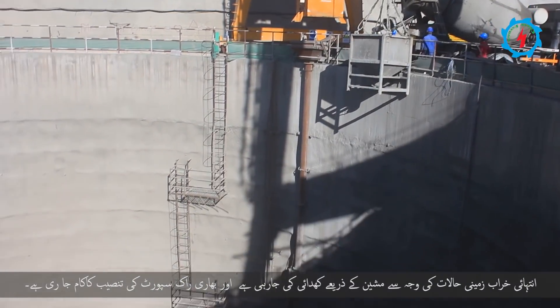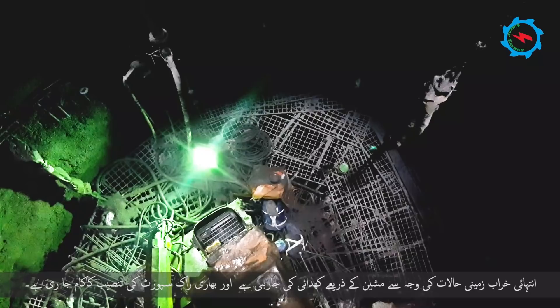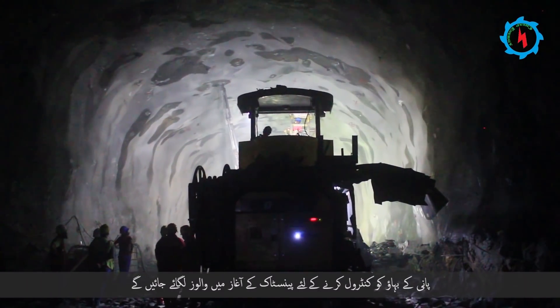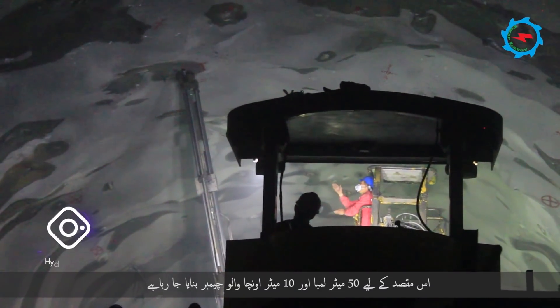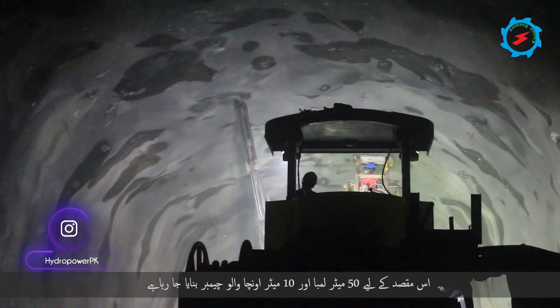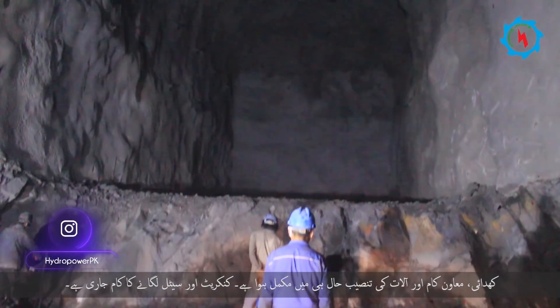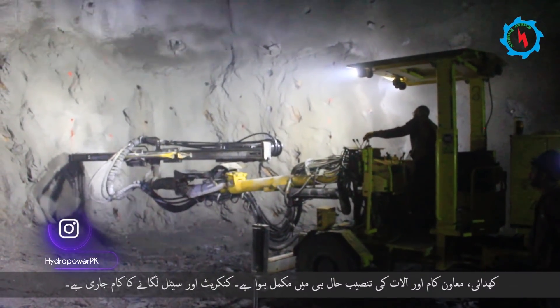Due to extremely poor ground conditions, mechanical excavation and installation of heavy support are being implemented. The valves will be installed at the beginning of the penstock system to control the water flow. For this purpose, a 50-meter long and 10-meter high valve chamber is being excavated. The excavation, support works, and installation of instrumentation have been completed recently.